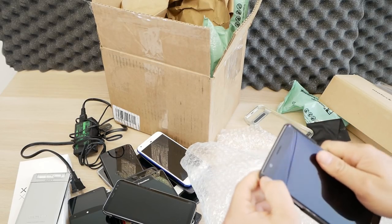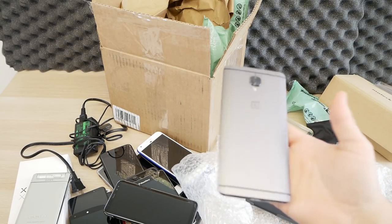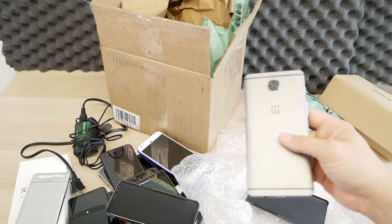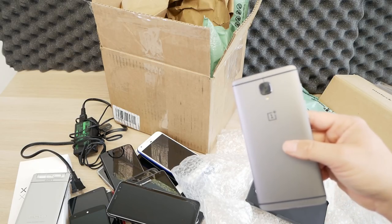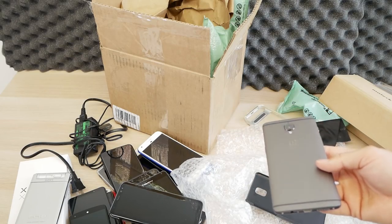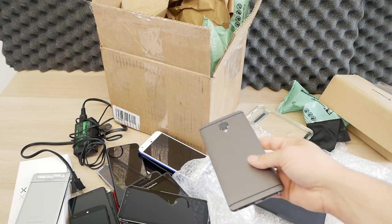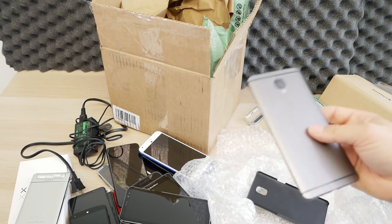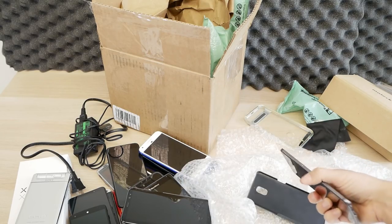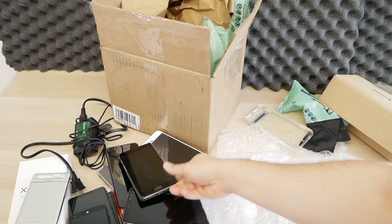Looks like we have a OnePlus 3T — or 3, can't really tell by looking at it because the 3 and 3T looked about the same. After the OnePlus 1 and 2, the OnePlus 3 came out with this all-metal build, and it was kind of the maturation of OnePlus going towards a really nice design. This is just a beautiful phone in gunmetal — super nice. It's got a case on it — leave it in the case.